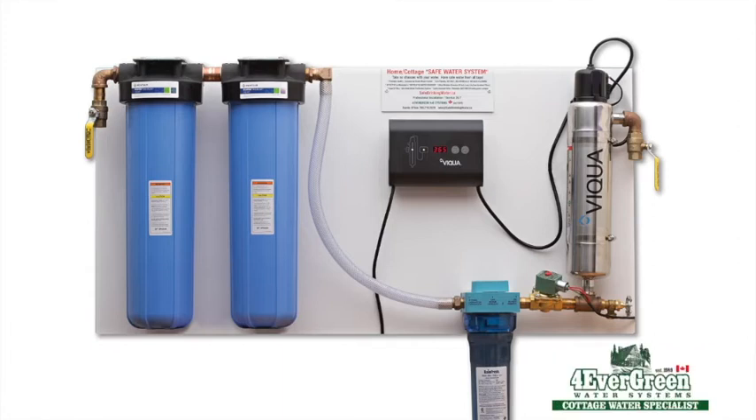Our systems are pre-built, in stock and available for immediate installation at your cottage at a time convenient to your schedule. Order through the week, have safe water by the weekend.